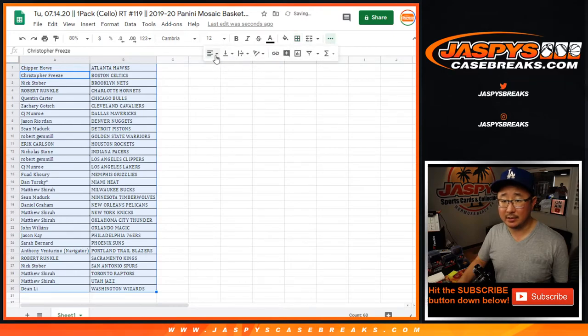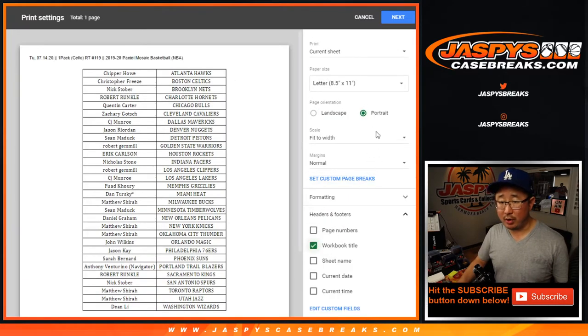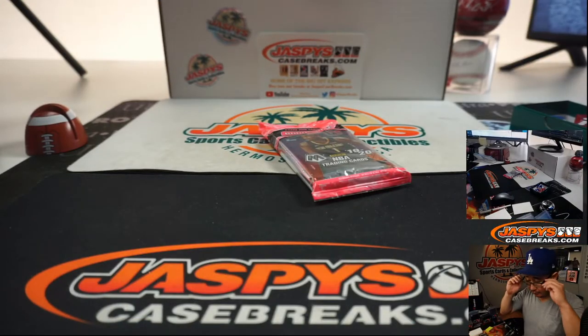No trade windows, or extremely short trade windows. The main point of these little mini breaks or filler breaks is just to help you get into a more expensive spot for a fraction of the price.